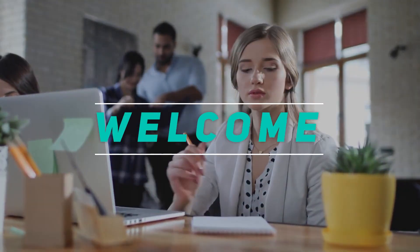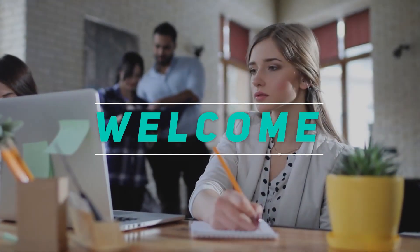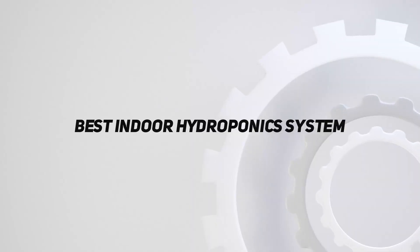Hey, welcome back to my channel. In this video I'm going to talk about the top five best indoor hydroponic systems.